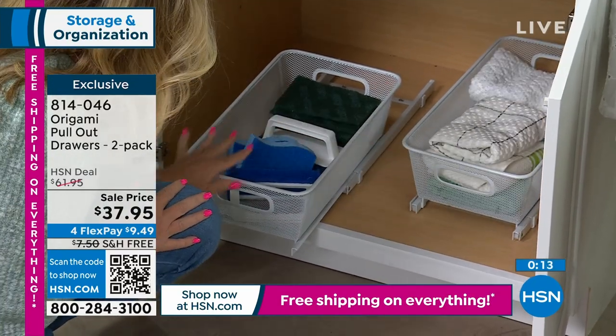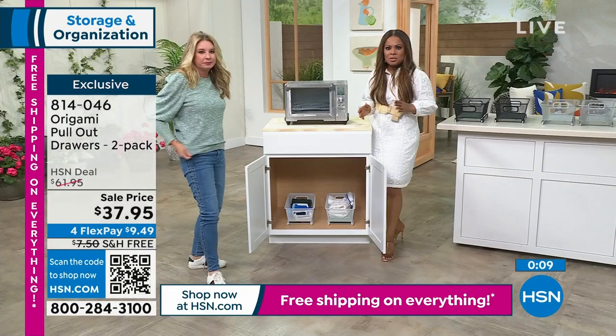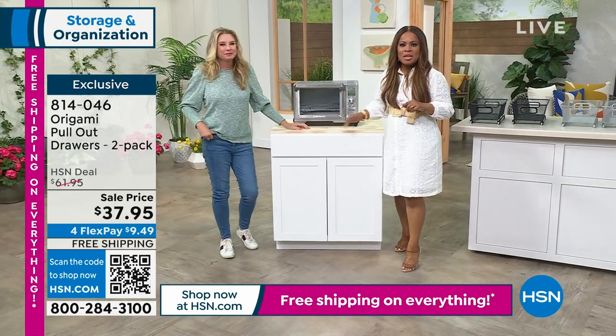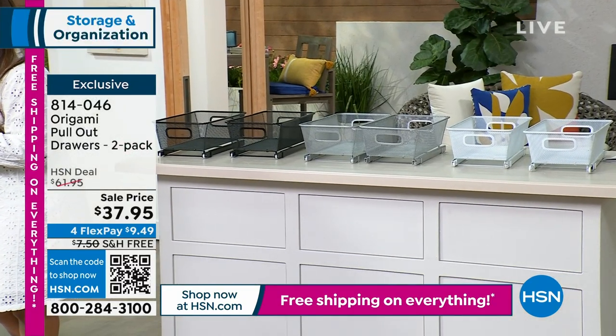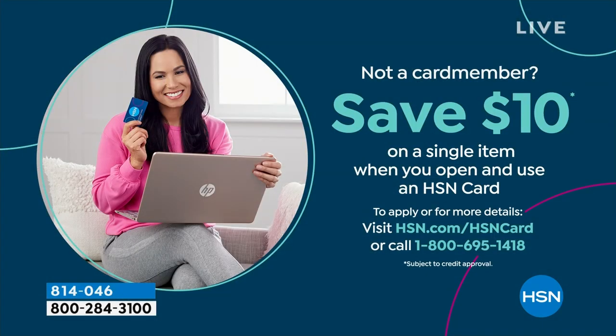For a pullout drawer set of two — call us. Black, white, and stainless steel are your choices at the lowest price we've ever offered with free shipping and handling all weekend. If you're not an HSN card member, you can save $10 on your first purchase.